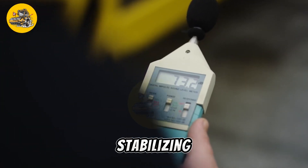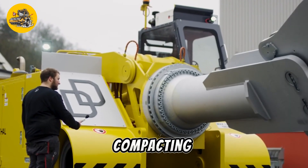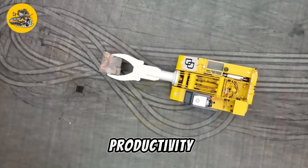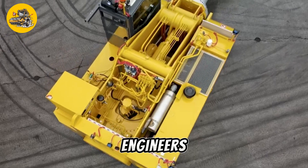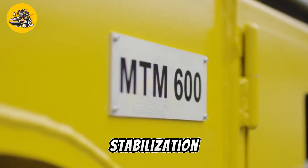Whether used for stabilizing subgrades, mixing additives, or compacting layers, the MTM Series delivers superior results and productivity, making it a preferred choice for contractors and engineers involved in road construction and soil stabilization projects.